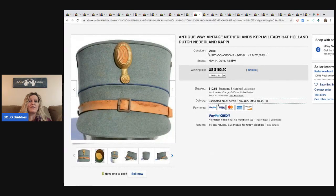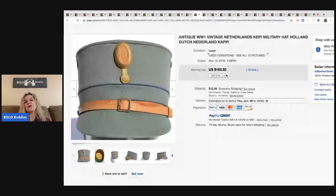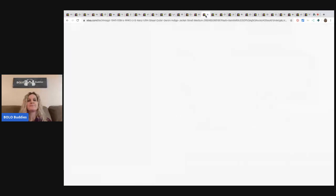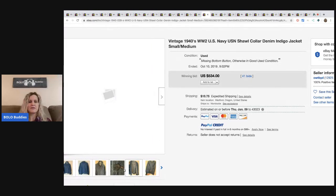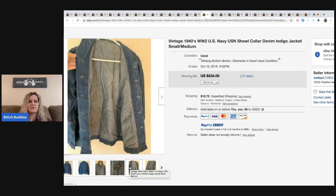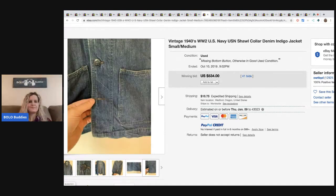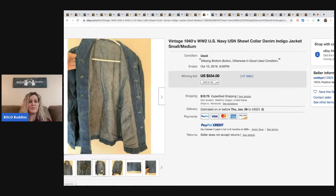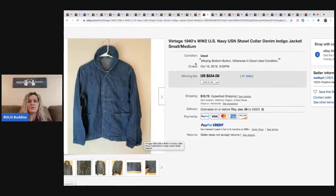This antique World War I vintage Netherlands keepy military hat — Holland, Dutch, Netherlandish cappy. I don't know what all those words mean, but they're obviously keywords to bring people to the listing. It sold for $163.50 with 19 bids. The next item is this vintage 1940s World War II denim jacket — it's got the little Navy button. I would have never known this was military. It sold for $534 with 41 bids.